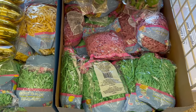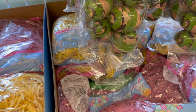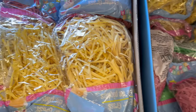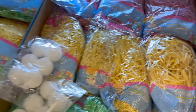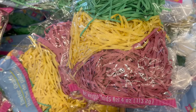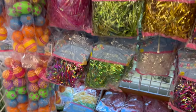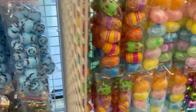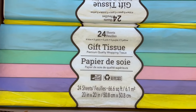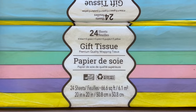Looking down here is the Easter grass in different colors — you get a four-ounce bag. They've got a beautiful green, a pink, and a yellow. If you're doing multiple baskets, they've also got all three colors in one bag, so you can do three baskets for $1.25 — the pink, yellow, and green together. Dollar Tree really thinks of everything! They also have tissue paper for $1.25 in beautiful pastel colors — you get 24 sheets at 20 inches by 20 inches.